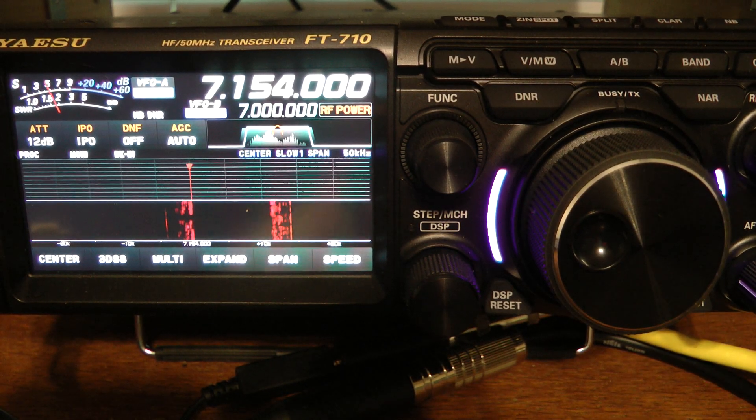Hello, this is John, November 5 India Delta, and I want to make a quick video on how good the Yaesu FT-710 sounds when you get aggressive with your attenuation, your contour, your noise reduction, and your RF gain.